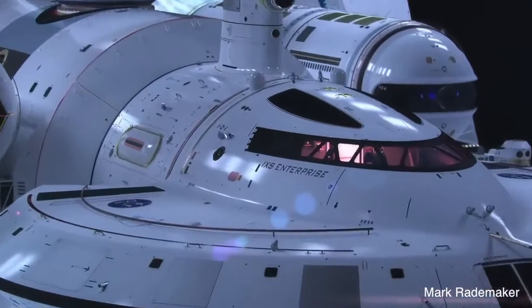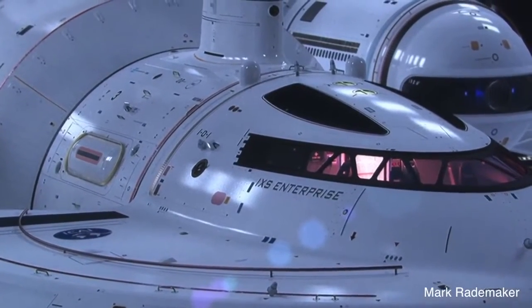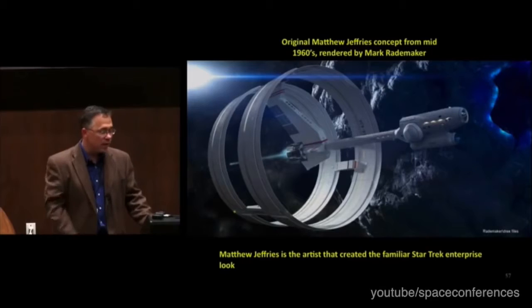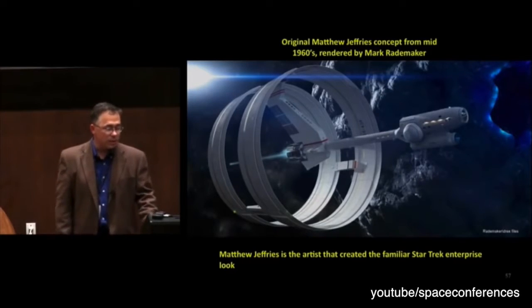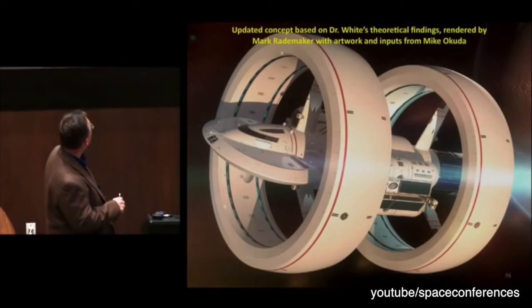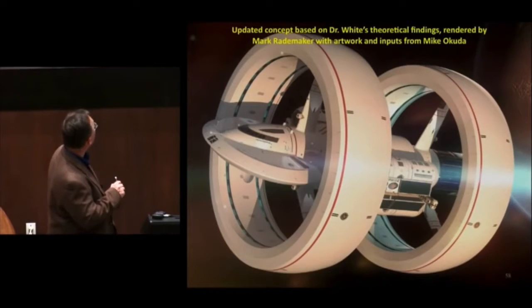The warp drive vehicle is called the IXS Enterprise and does bear more than a casual resemblance to its Star Trek namesake. I worked with the guys to update the artwork, Mike Okuda and Mark Rademacher, to a concept that properly reflects some of the math. And so you see here the rings are considerably more athletic in this concept.